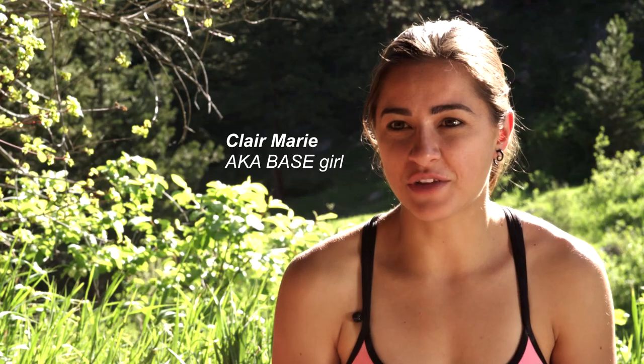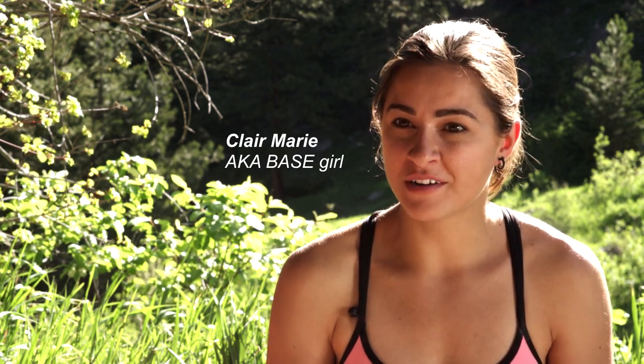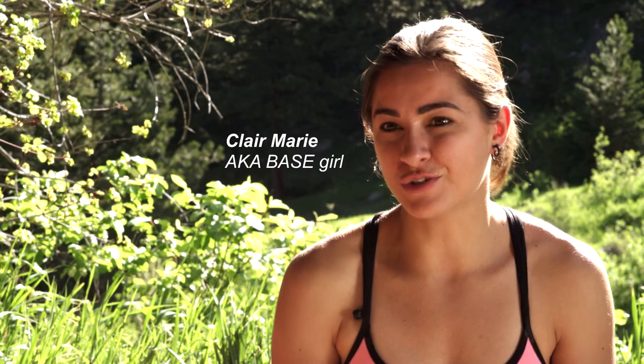My name is Claire Marie. I'm 25 years old. I am a professional base jumper and skydiver, but I'm also a climber. I started climbing when I was three years old with my dad.